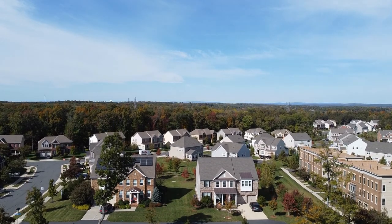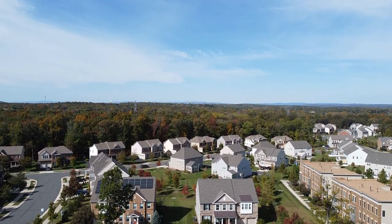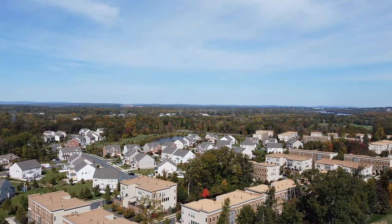More beautiful single-family homes here. This little pocket of homes is going to be in that $800,000 to $900,000 price range.